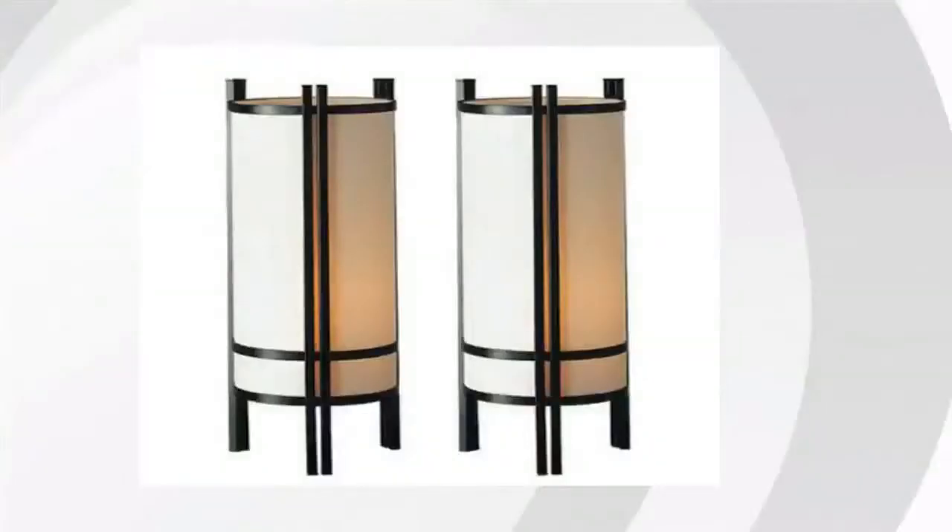Hi guys, it's Winita from Bustala Marketplace. We've looked at tons of customer reviews to find the top three things people are saying about Japanese table lamp 2-piece set.